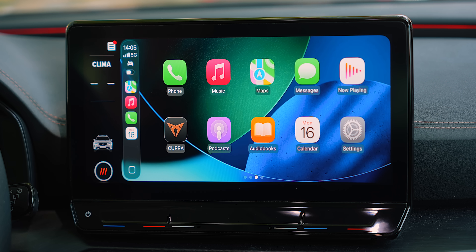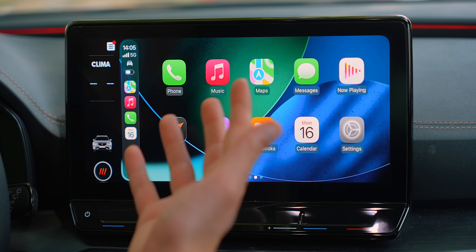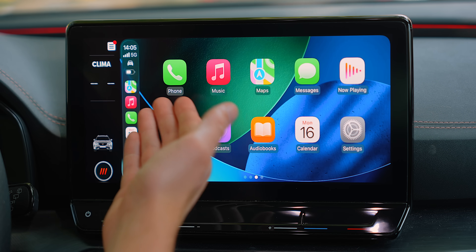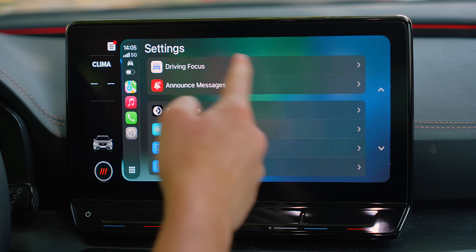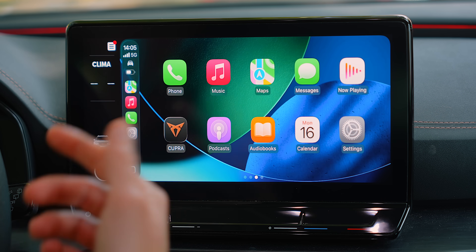Apple has also introduced Liquid Glass in iOS 26, which is the brand new design language that looks absolutely stunning. Liquid Glass obviously also comes to Apple CarPlay. We've got beautifully redesigned icons, and the whole UI is driven by Liquid Glass as well.